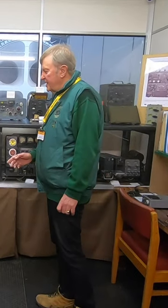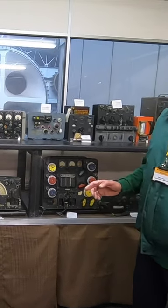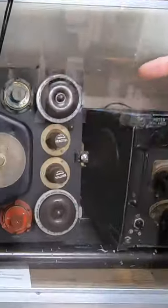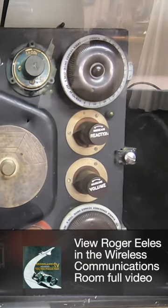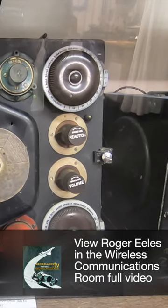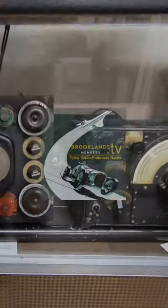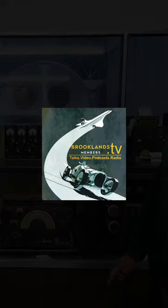We have radios here going back from about 1925 up to 1985. We really start with this one here, which is the 1132. This radio we only have the receiver of. The main receiver and transmitter you will find inside the fuselage of R for Robert, the Loch Ness Wellington that we have in the aircraft factory, and that includes the 1132 receiver and 1133 transmitter.